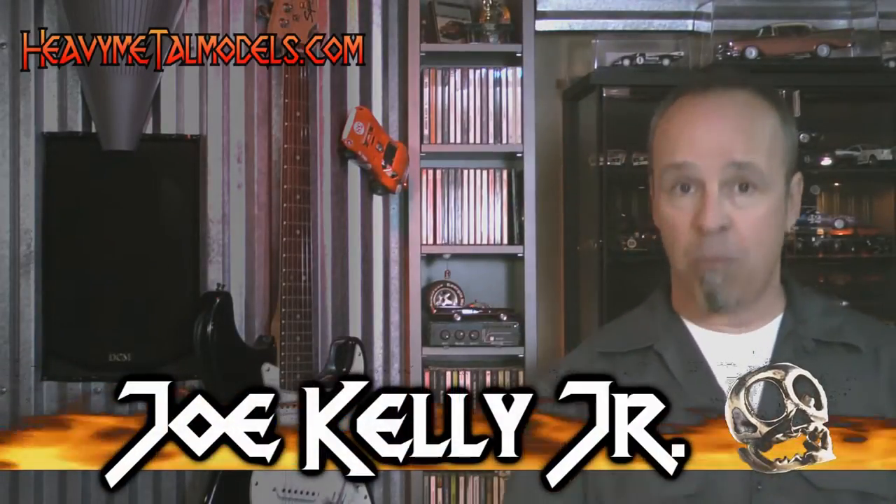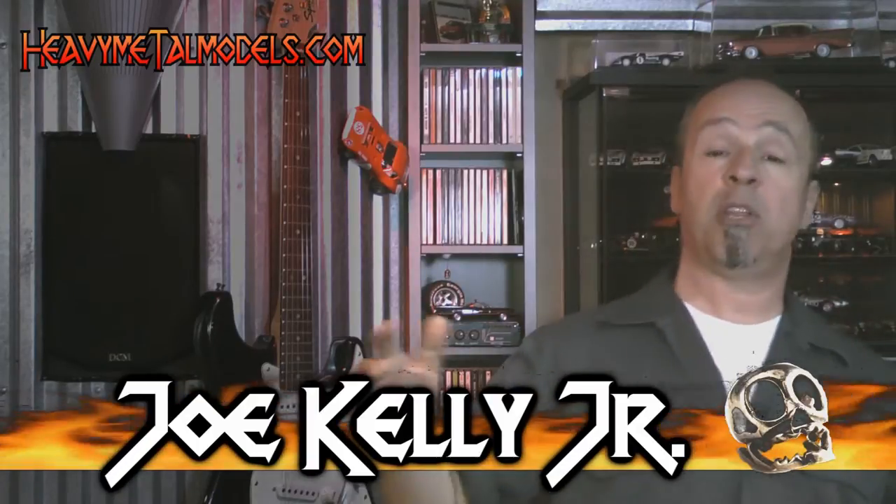Hey everybody, welcome back to Heavy Metal Models. Auto World has done something pretty remarkable over the past few months and maybe a little bit more than a year. They've brought out a new line of 1/43rd scaled resin bodied replicas. These are really well done model cars and the kicker is some of them are muscle cars. One in particular really floated my boat because it brought me back to the days of the Ertl 1/18th diecast. It's a 1/43rd 1970 Chevelle and it rocks. Check this thing out.